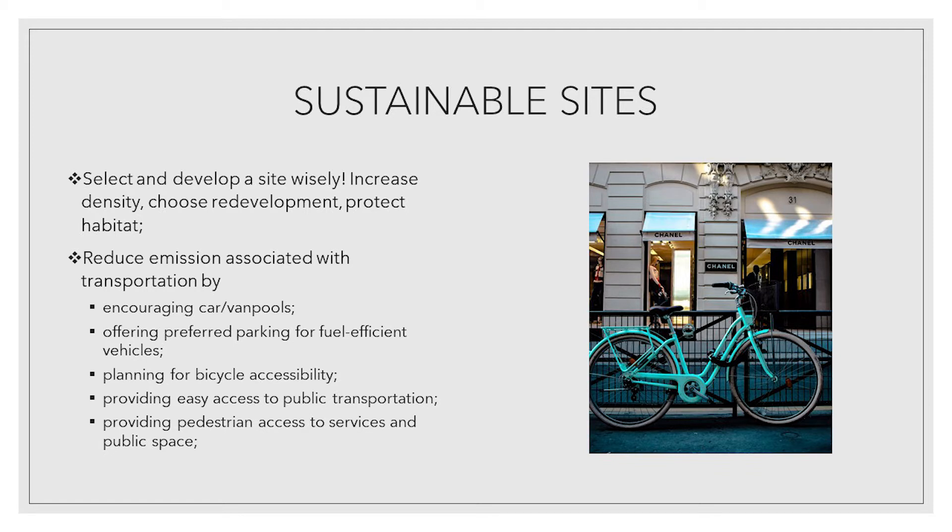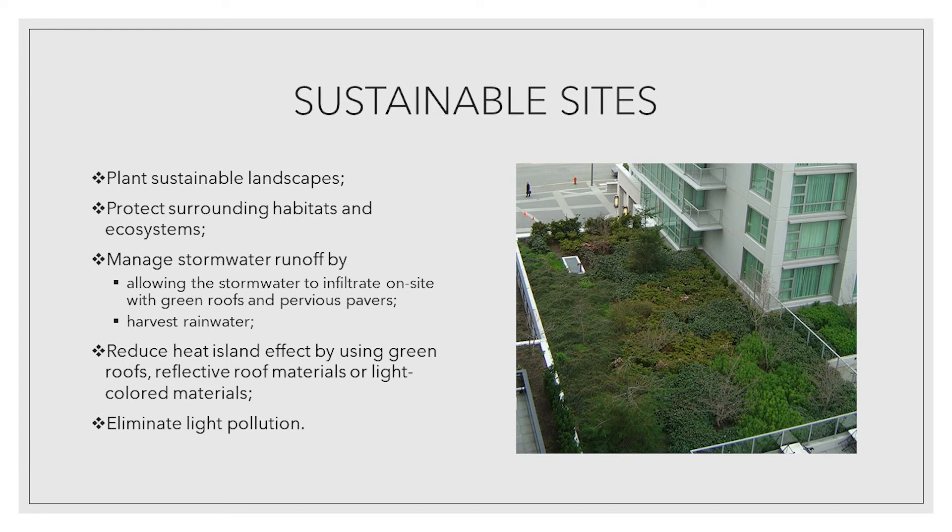Plan for bicycle accessibility, provide easy access to public transportation, provide pedestrian access to services and public space, plan sustainable landscapes, and protect surrounding habitats and ecosystems. Manage stormwater runoff.